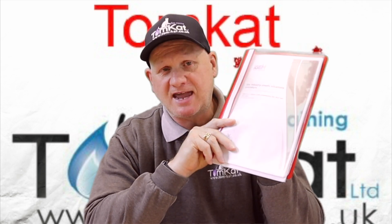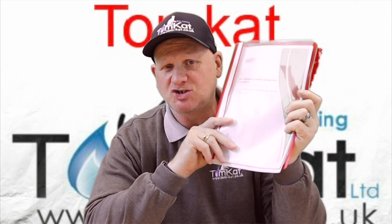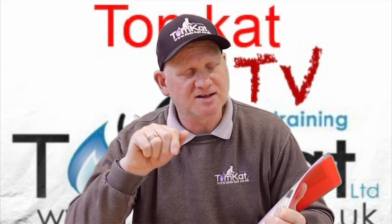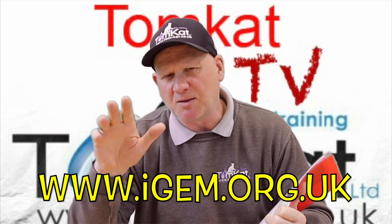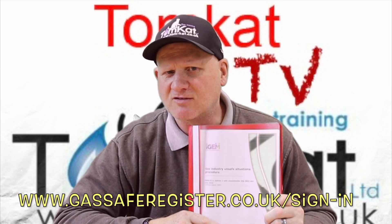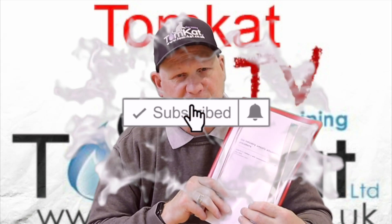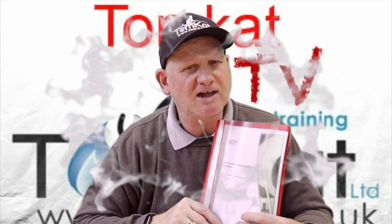That's a quick look at the changes made to IGEM G11, the unsafe situations procedure. Don't forget you can download this free of charge to your smart device at the IGEM website, and if you pay for the standards on the Gas Safe website you can also get it from there. Hopefully you've liked the video and I'll catch you on the next one.